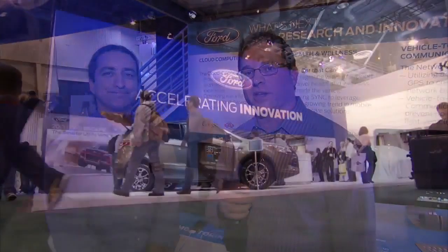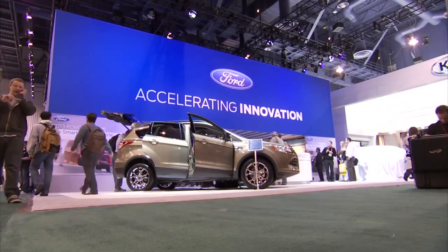This is a really interesting research project that Ford's working with partners on. Come back to Ford Social for more information about these and other topics from the Consumer Electronics Show.